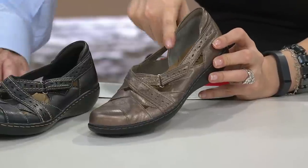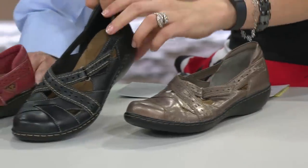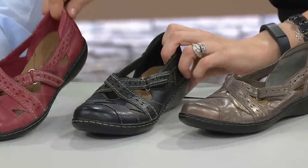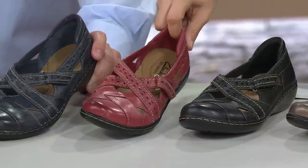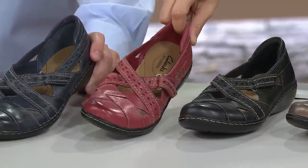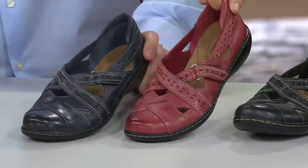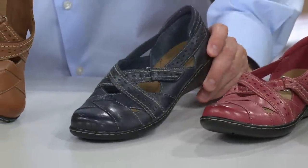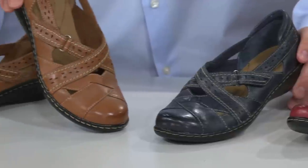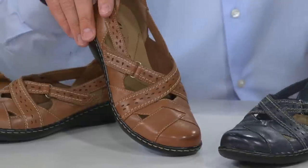We've got all three widths in pewter, black, and cherry. Cherry is a little between rose and cherry — it's a muted, beautiful soft color. And then this beautiful burnished tan, available in narrow, medium, and wide width.